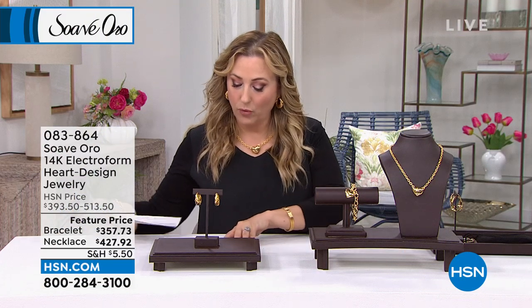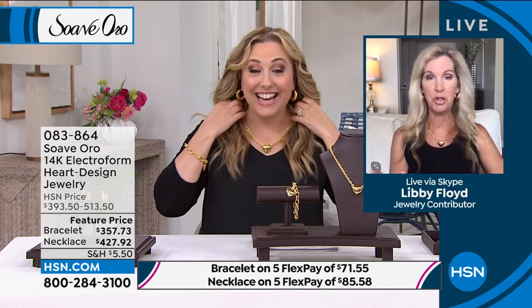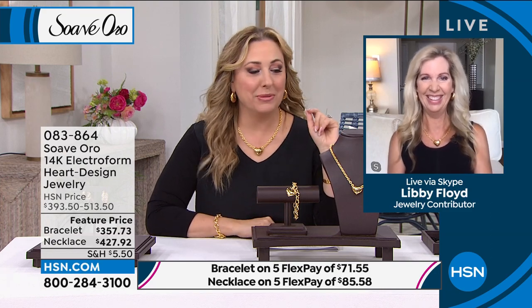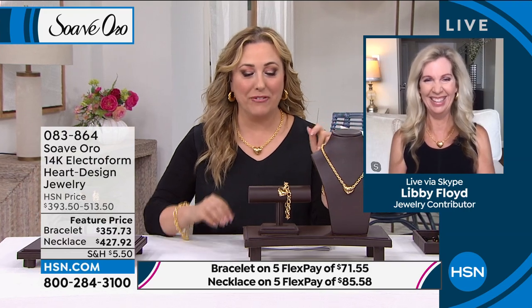We're going to continue on with the heart bracelet and the necklace. With graduations coming up — next weekend, Libby, my daughter is graduating from college. I deserve a congratulations because someone had to pay for that! But she did all the hard work — it was a team effort.